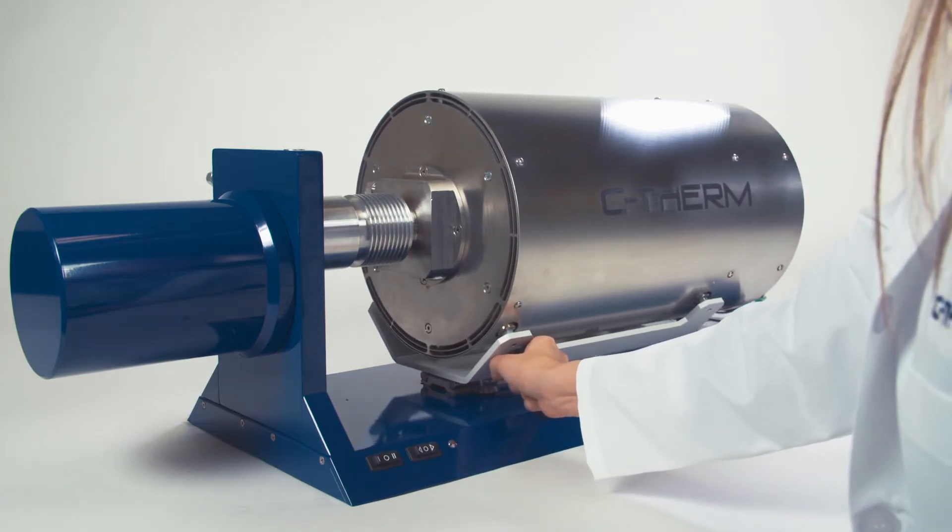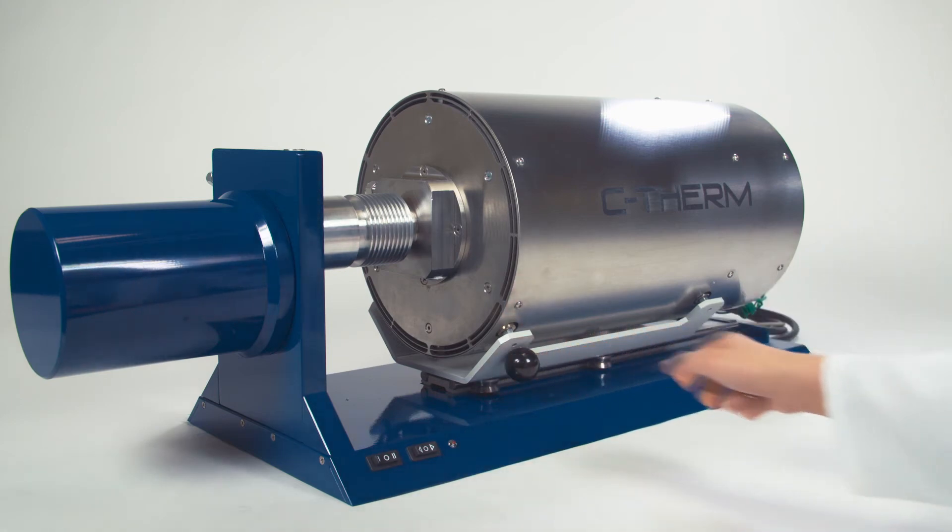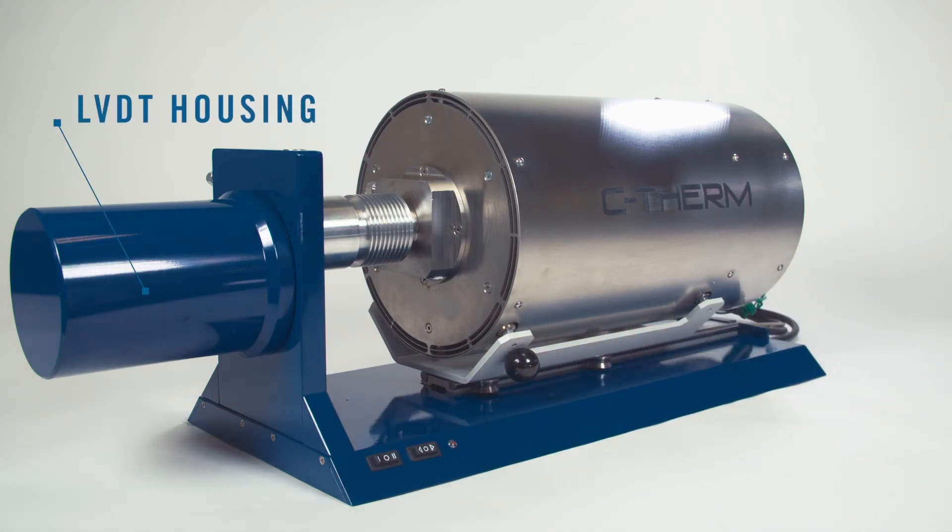Finally, the measurement head is thermally stabilized and employs a state-of-the-art LVDT for precise dimensional measurements.